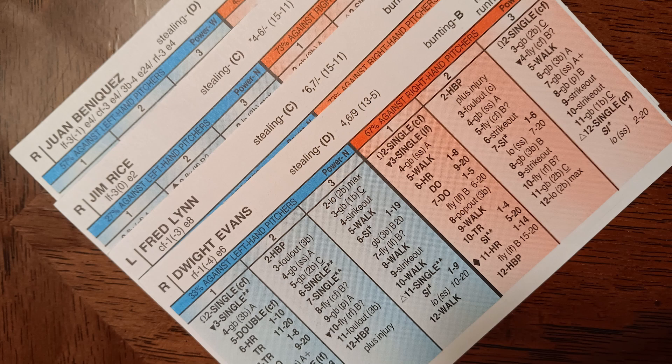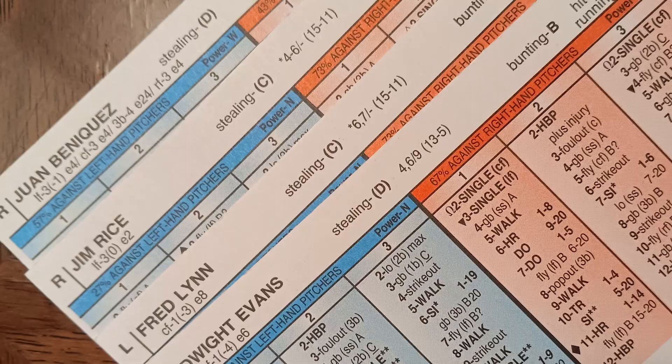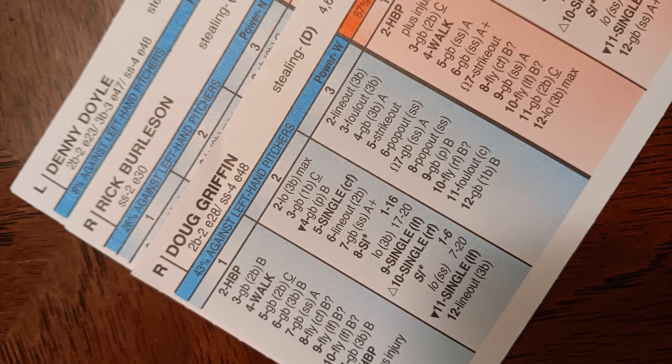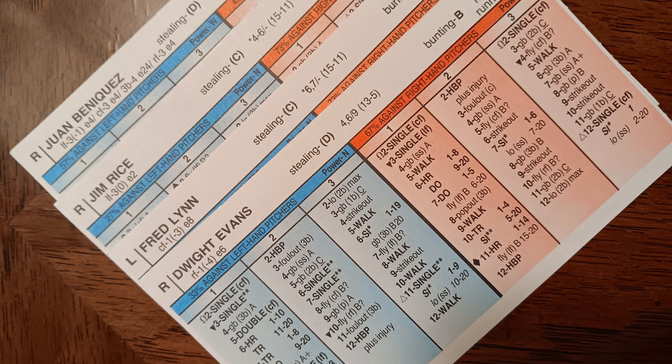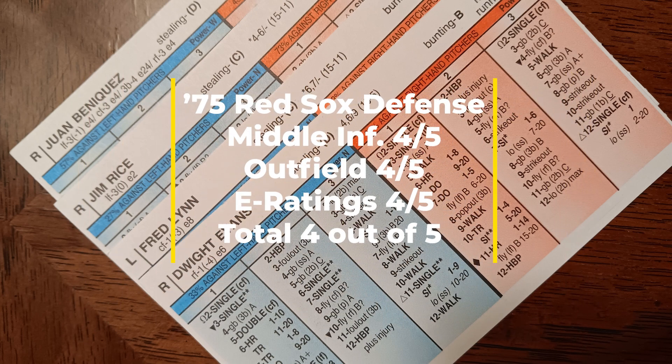Now let's take a look at the E ratings on the 1975 Red Sox. Even when you look at the left field combination with Rice and Beniquez — yes, both are threes — the E ratings in the outfield have really nothing to balk at. The E ratings in the middle infield defense are where you run into a little bit of a problem. But the E ratings in the corner infield spots — third base and first base — this is actually one of the better combos I've come across since I started doing these videos. I came out at an overall E rating score of 4 out of five: outfield got a 5 out of five, middle infield was just average at 2.5 out of five, and the corner infield I gave a 4.5 out of five.